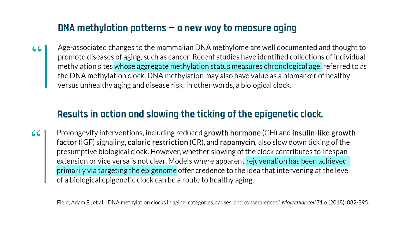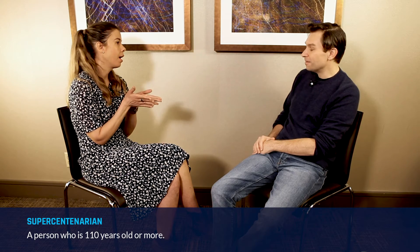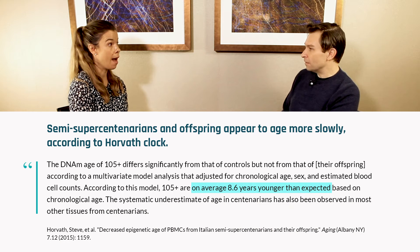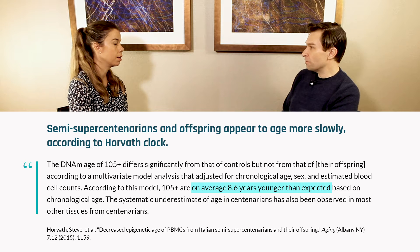Has there been any evidence looking at, for example, supercentenarians — what their epigenome is? Do we know? They've done the Horvath clock on it. And is it different than elderly? For the same age, yes.